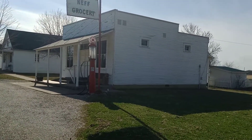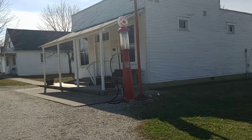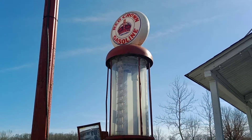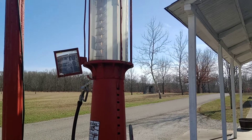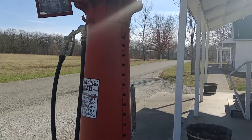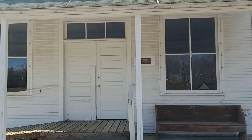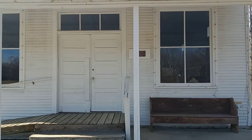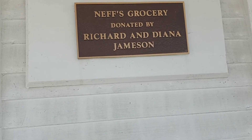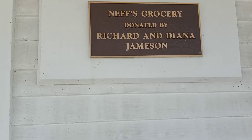Hi, today I'm at Kennecott Park where they've moved a bunch of old buildings. This one is called Nip's Grocery Store. I'm gonna take you up to look inside. This is the old gas pump and it says 10 cents a gallon — can you imagine it being 10 cents a gallon today? This is the front of the grocery store and gas station. It says it was donated by Richard and Diana Jameson.